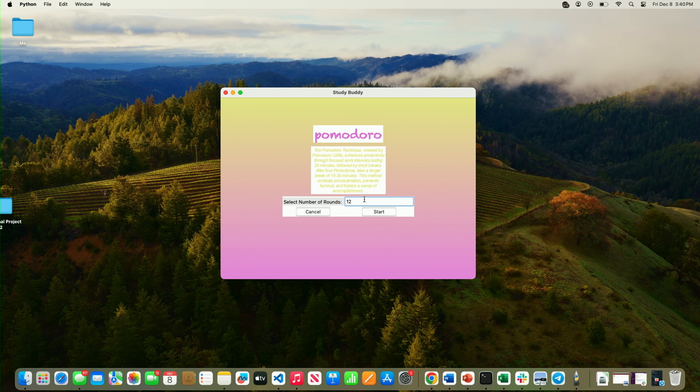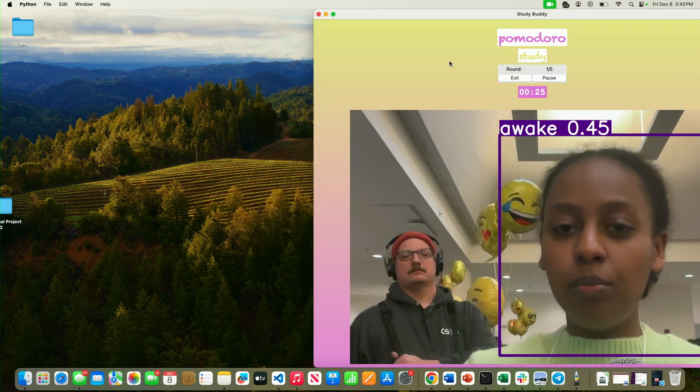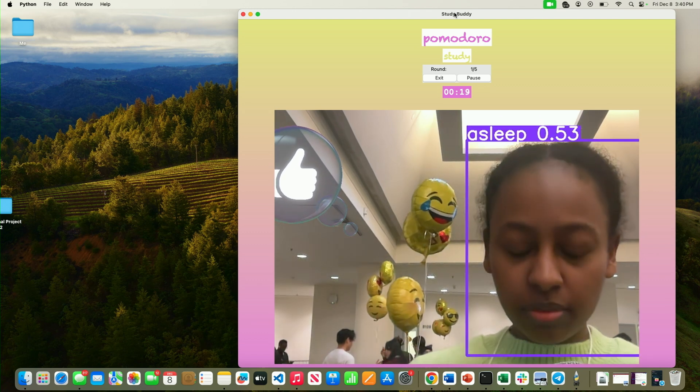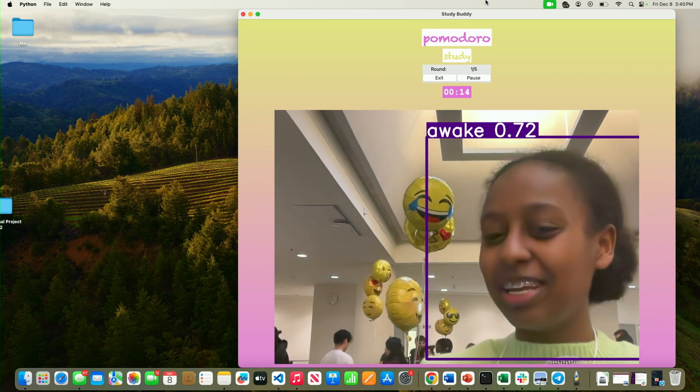So let's say I want to do five rounds of the Pomodoro method. Once it starts, there's a countdown that gets me ready for the study interval, and once the camera loads it's meant to detect if I am awake or asleep. So if I fall asleep at any point, it creates an alarm that makes me wake up — that's the whole idea behind the program.